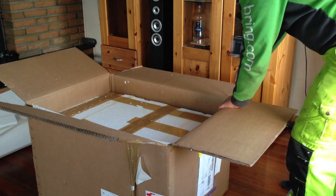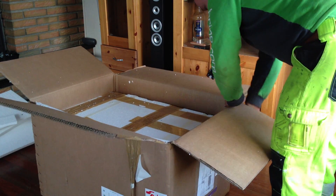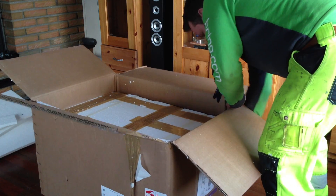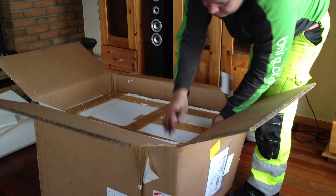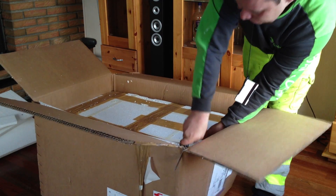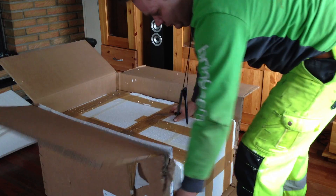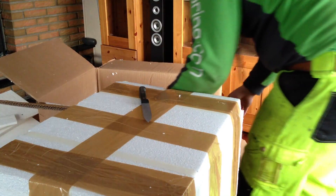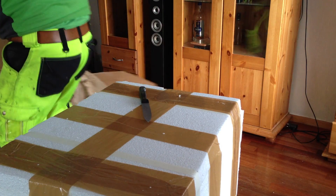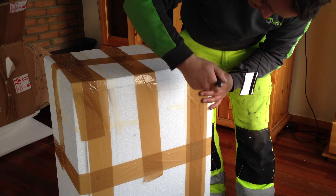I'm going to try to be as quick as I can. There's no problems seeing this package — it got stuck down in France and it's been stuck in customs.